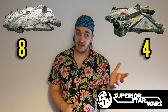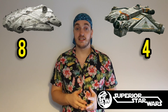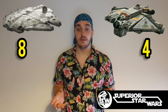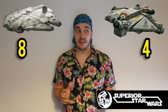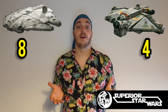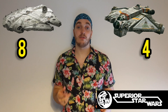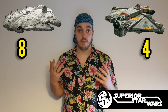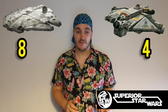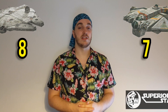Moving on to the Ghost, it had a top atmospheric speed of 636 miles per hour, about 1,025 kilometres per hour. This isn't great — it's actually slower than a standard TIE fighter. The Ghost had a class 2 hyperdrive with a backup class 14 hyperdrive. That's really standard for a freighter, so I'm only going to give it a three out of five for speed.